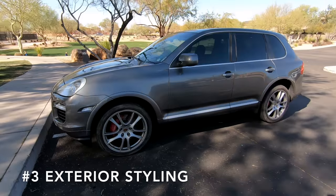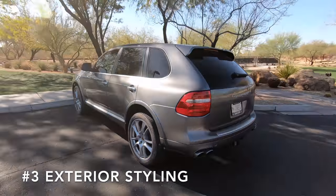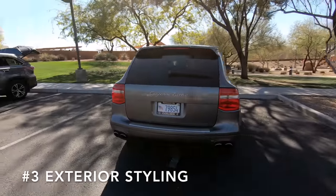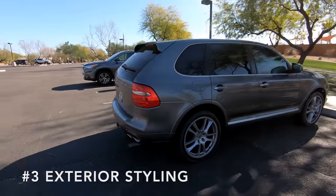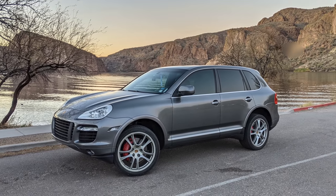The third reason you should buy a Porsche Cayenne is the styling. My Cayenne is 13 years old, but it looks great. It's still handsome, I get plenty of compliments, and people really can't tell it's a 2008. I think the first generation Cayenne looks both sporty and rugged at the same time.